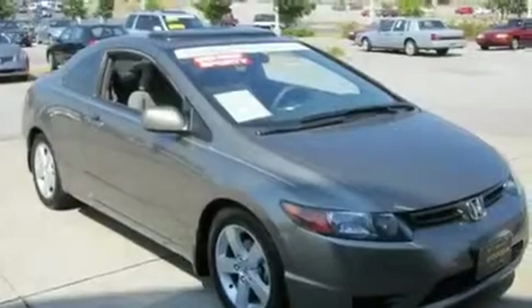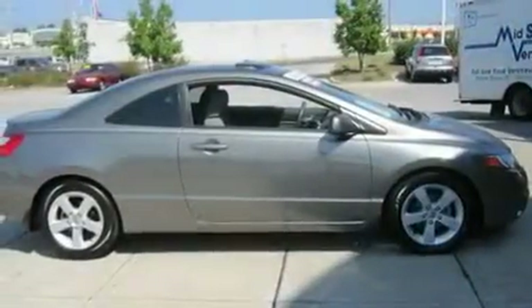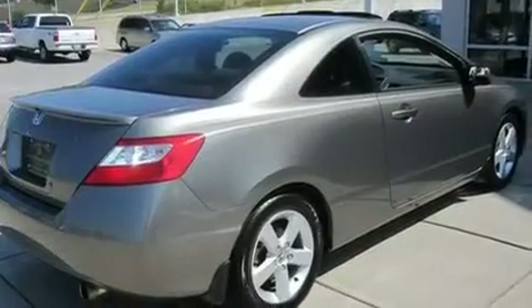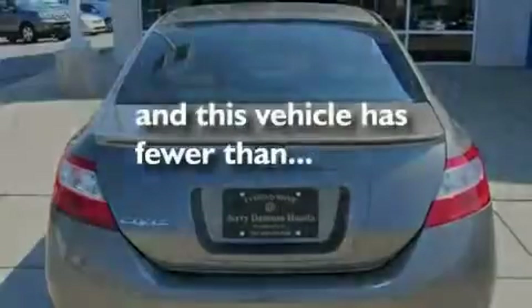Its top features include a passenger seat walk-in feature with memory settings, a power moonroof, cruise control, a premium audio system, an electronic throttle, performance tires, aluminum wheels, multi-reflector halogen headlights, and fold-down rear seats. This vehicle has fewer than 33,000 miles on the odometer.